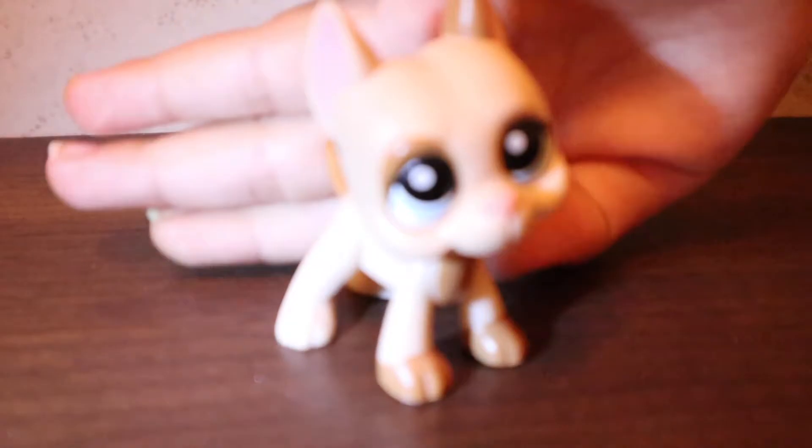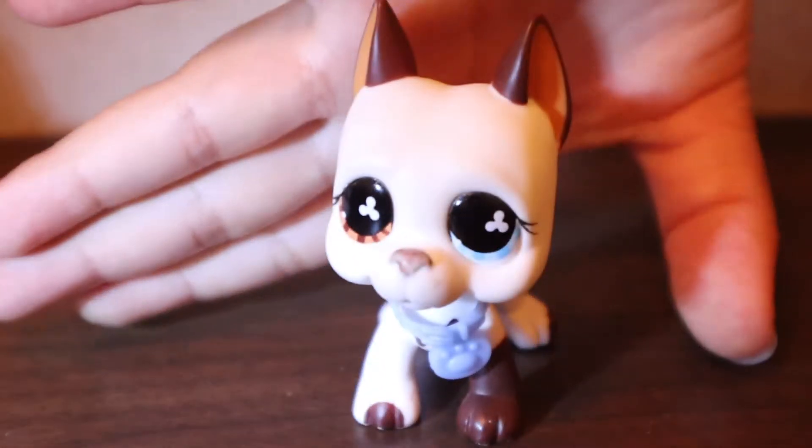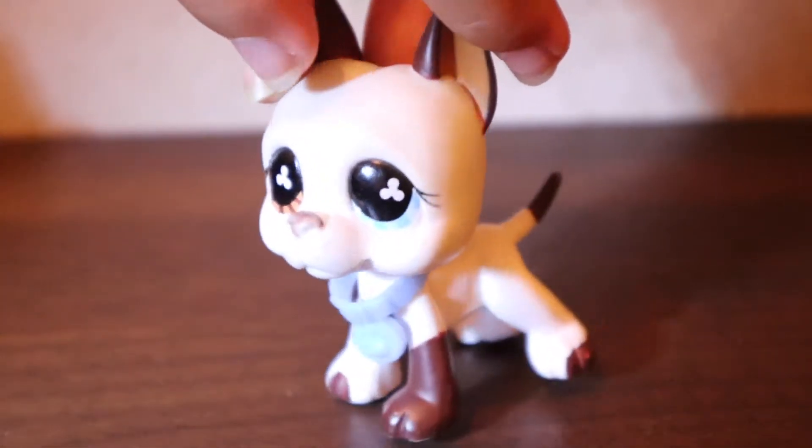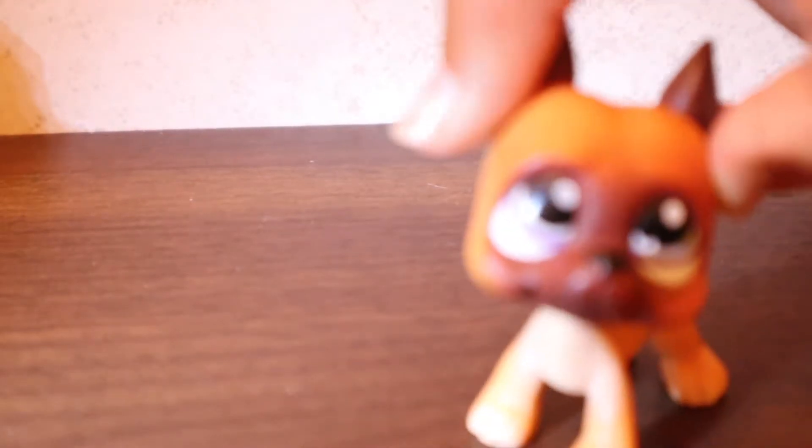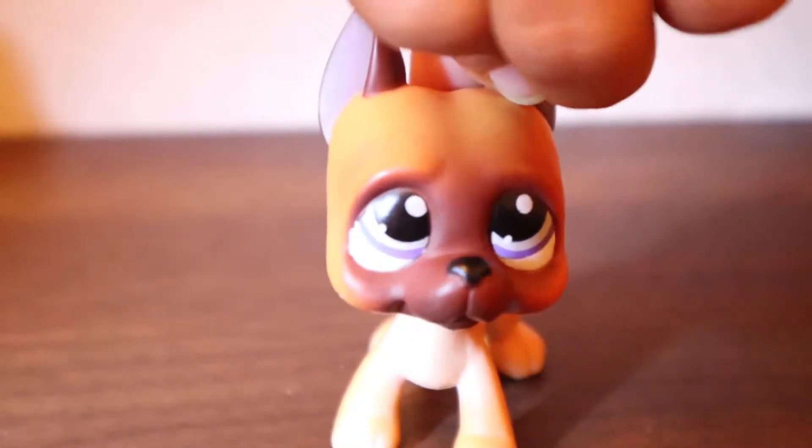This is my first one — just the first one I'm showing you guys. Here is another Great Dane — I love the popcorn eyes. And here is another one with purple eyes.